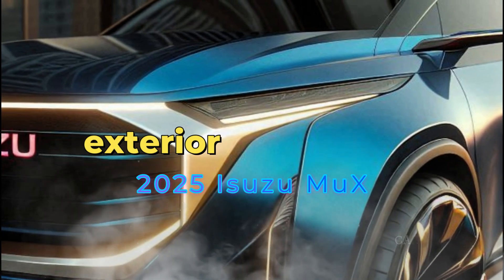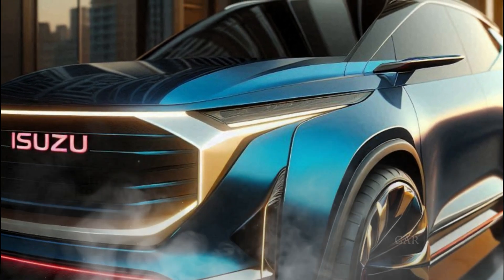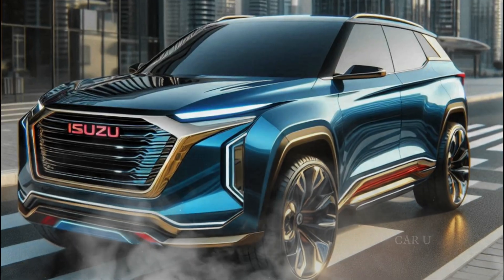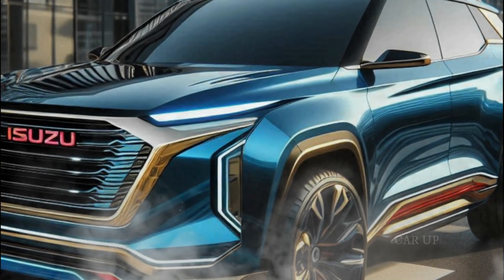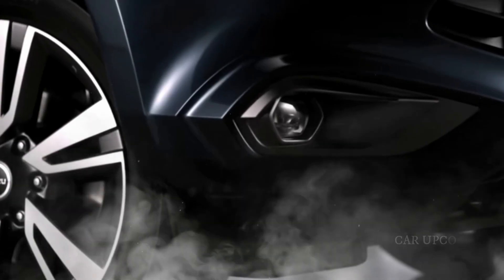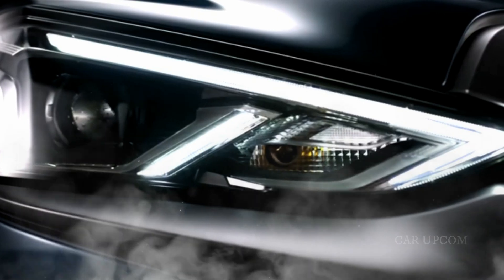Let's kick things off with the exterior. The 2025 Isuzu MuX boasts a bold and muscular design that's hard to ignore. Up front, you'll notice the striking new grille with its signature chrome accents, giving it a commanding presence on the road. The LED headlights are sharp and modern, providing excellent visibility and adding to the MuX's fierce look.